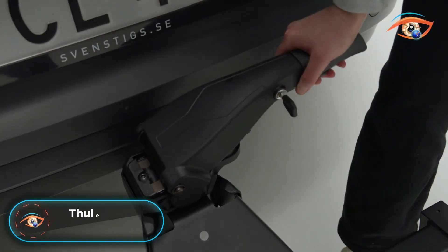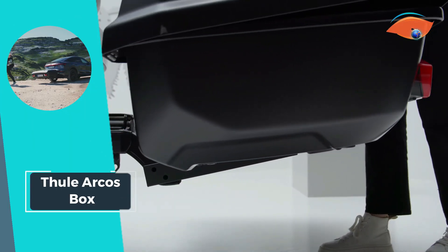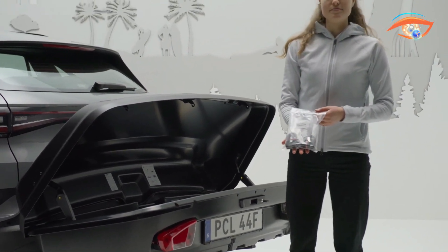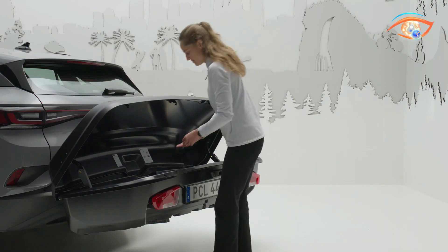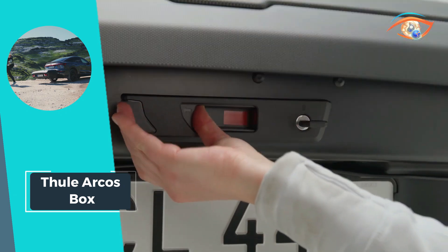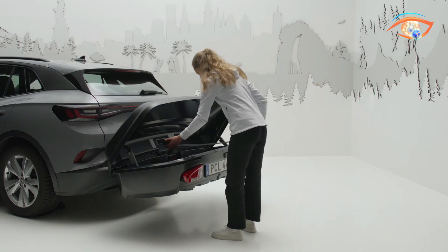The Thulearchus Box is a game-changer for anyone seeking ample loading space with convenient rear access for their car. This innovative design not only frees up the roof for reduced wind resistance or additional loads but also saves your back from the hassle of lifting gear onto the car roof. With its low-to-the-ground position, the Thulearchus Box ensures an ergonomic and effortless loading and unloading experience. The slide lock system, featuring separate locking and opening functions, automatically secures the lid in place, indicating when the box is securely closed.